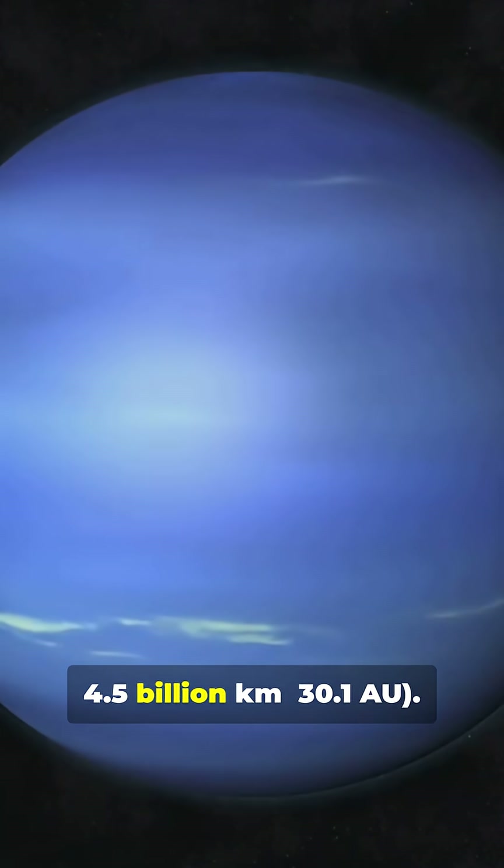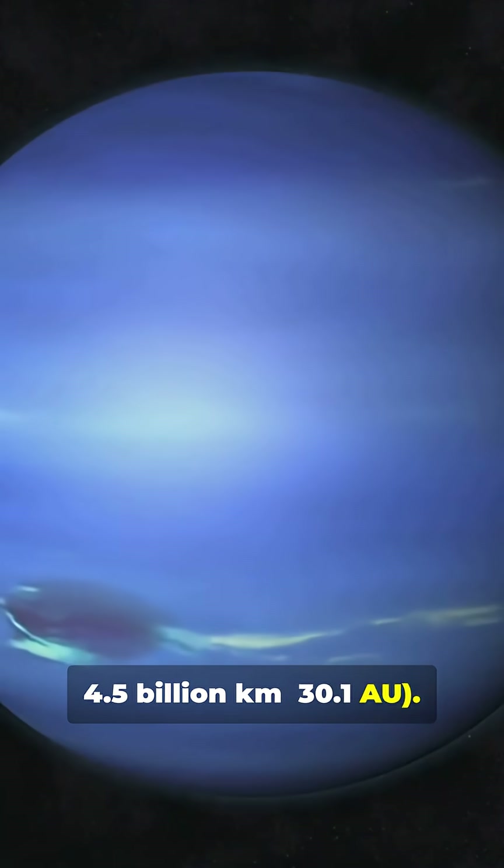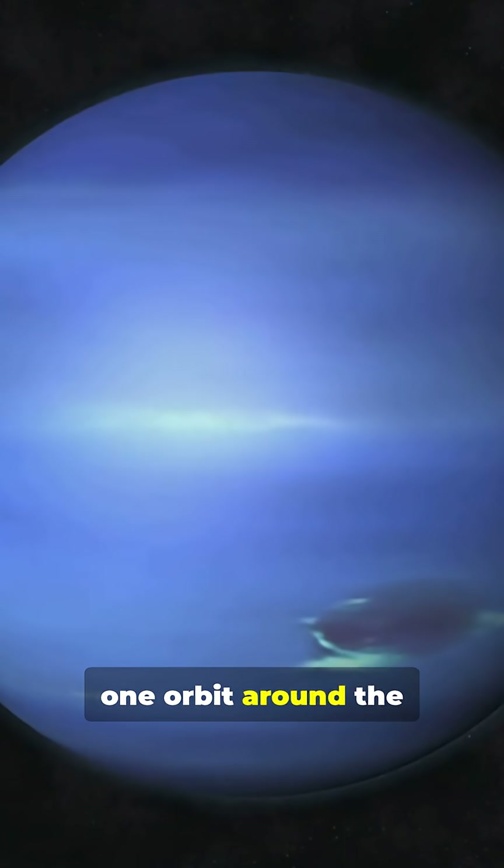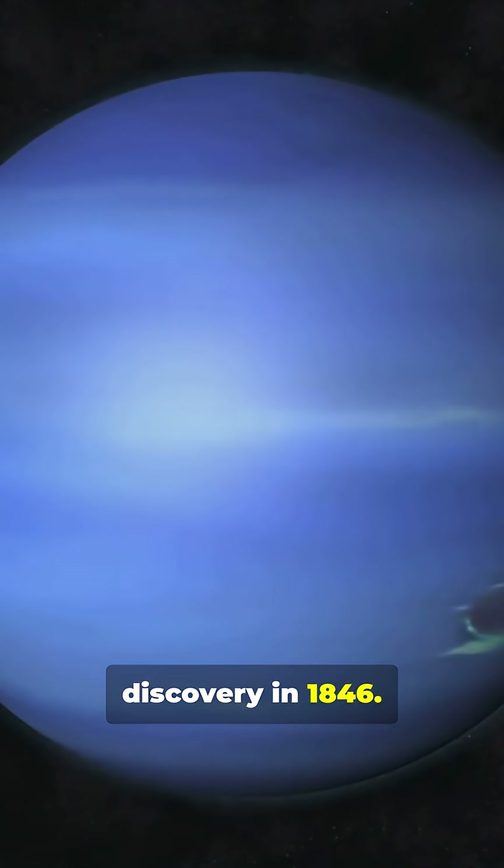Neptune's distance from the Sun is 4.5 billion kilometers, or 30.1 AU. Fun fact: Neptune has only completed one orbit around the Sun since its discovery in 1846.